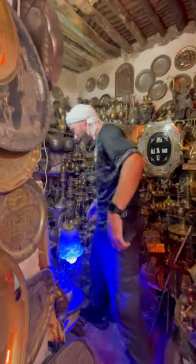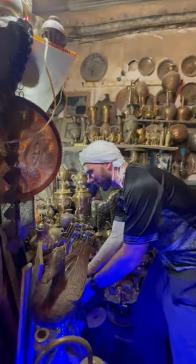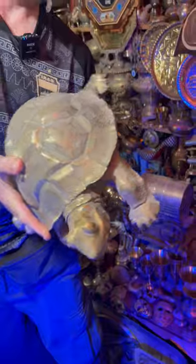So lots of copper work everywhere. At the very end this is all antiques. Everything here you see is an antique. Even this massive turtle. Look at this. This is gorgeous. It's full.